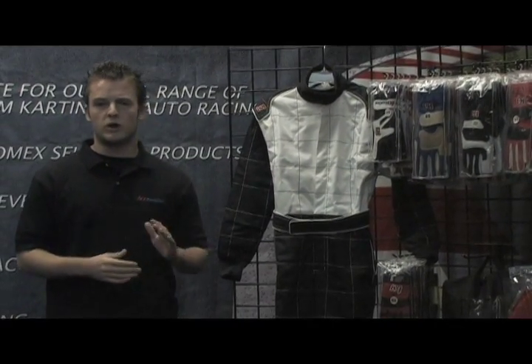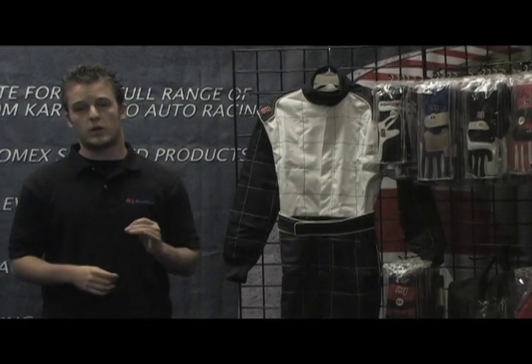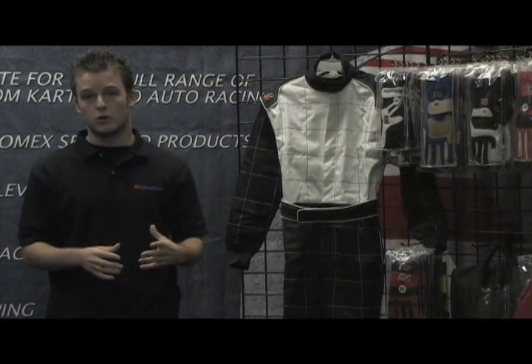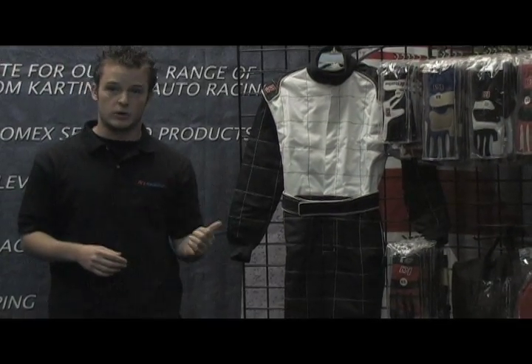My company was founded back in 2003 with the goal of making racers' dreams reality. And the way we see that being possible is by providing high-quality racing apparel at an affordable price that the everyday person can stop in, pick up, and go to the track.